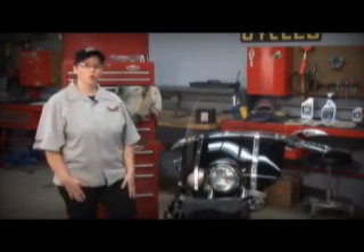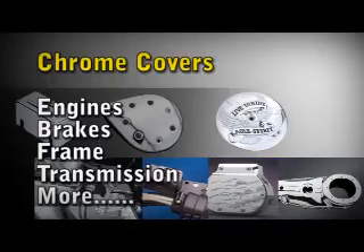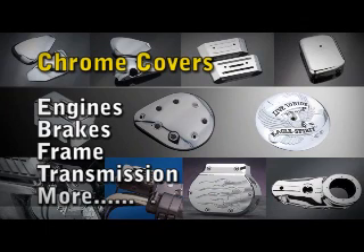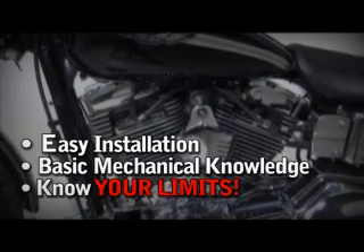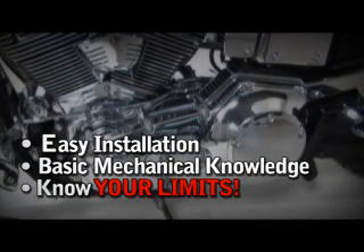And finally, there are chrome accessories available for all parts of your motorcycle. They make chrome covers to fit the engine, the brakes, the frame, transmission, and much more. Covers are made to fit almost anything on the bike. Most are easily installed with a bare minimum of training. Some items, however, do require a mechanic to install them for you.